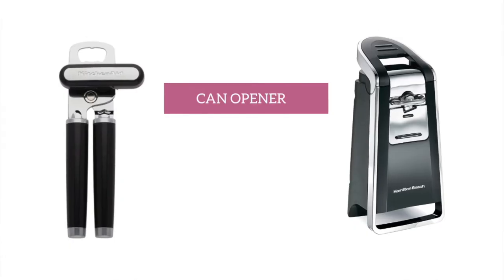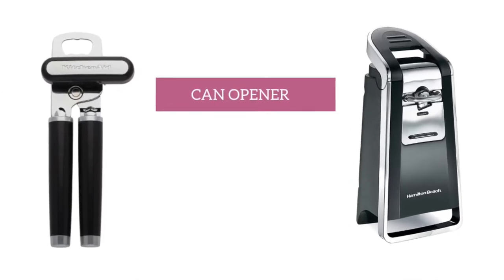A can opener — a must-have for any home, that is unless you never open any cans. I remember a time when I lost one in a move, and let me tell you, trying to open a can of tuna with a knife and a hammer was not fun.